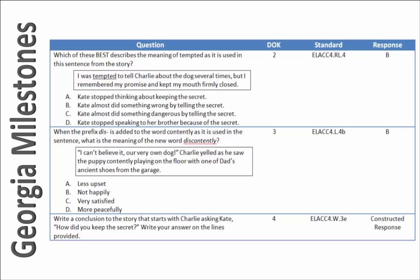The constructed response questions give students the chance to support their answer with evidence from the passage. Again, the depth of knowledge levels range from 2 to 4.